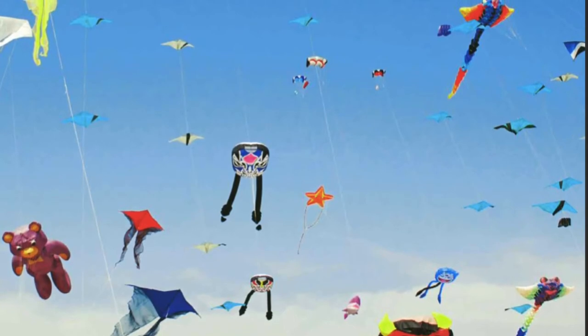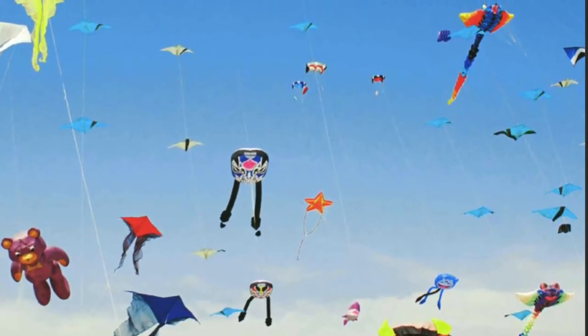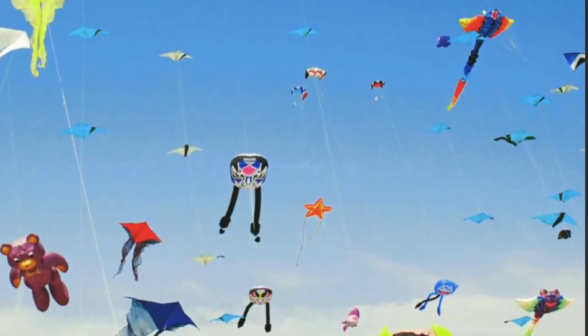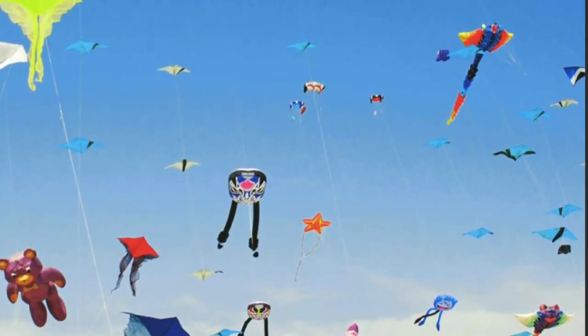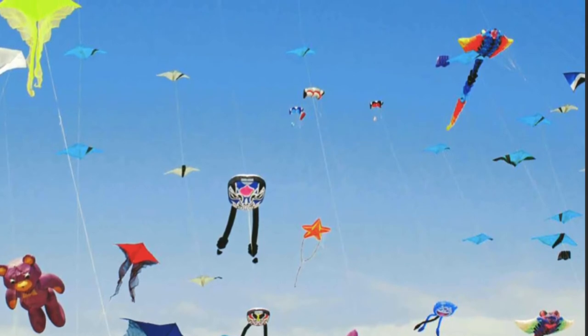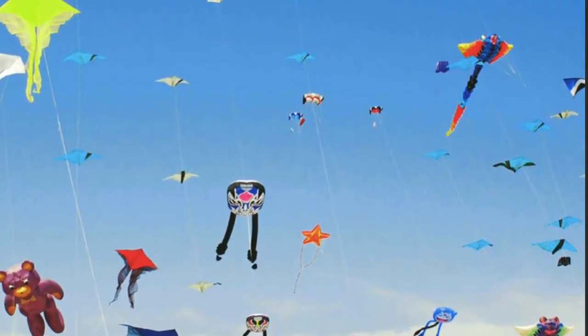Kites can be different shapes. Some kites are shaped like squares or circles. Others are shaped like rectangles. There are even kites shaped like animals. Kites are often very colorful. Sometimes people paint pictures on their kites.